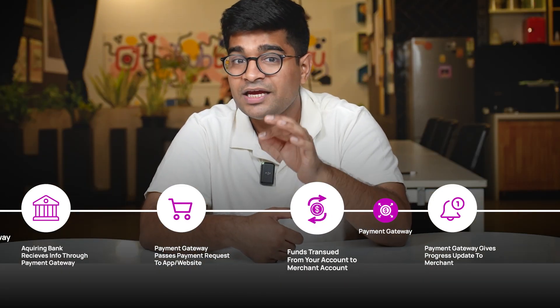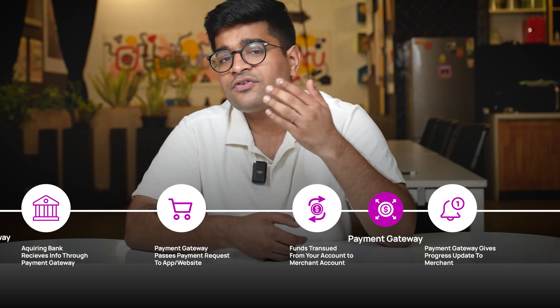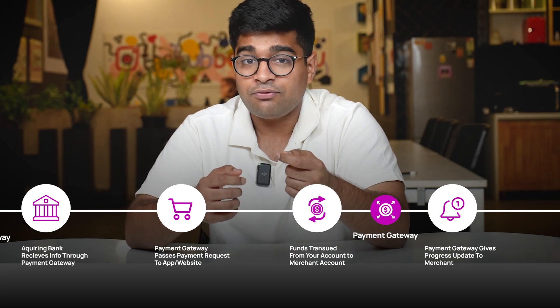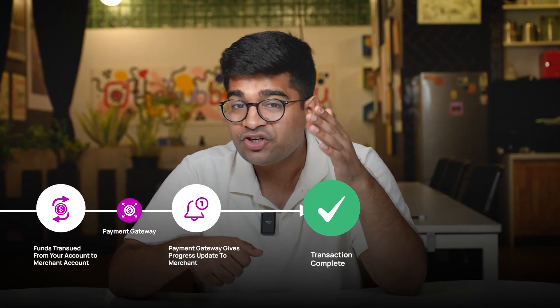The payment gateway plays a crucial role in facilitating this transfer. As we near the end of the transaction process, the payment gateway gives a progress update to the merchant. The transaction is now complete and the shipment process begins.